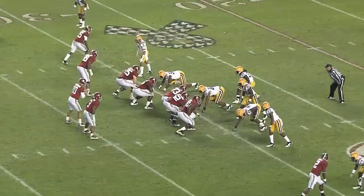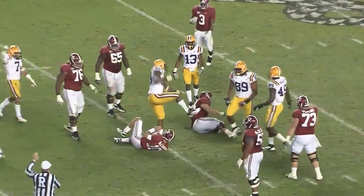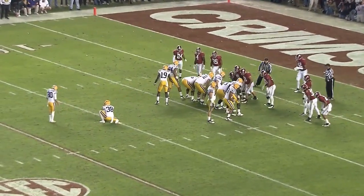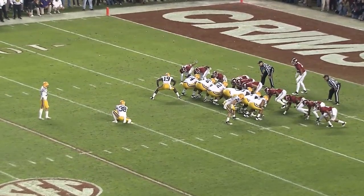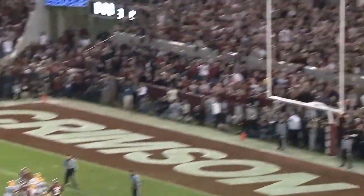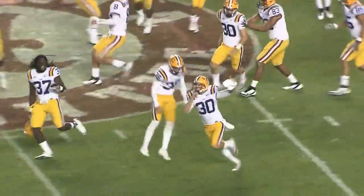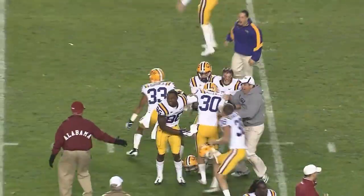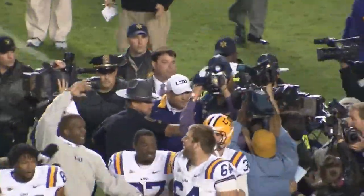Overtime — tied at six. There's the snap. McCarron to throw, being pressured, he's in the pocket and he is going to go down at the 35. A 25-yarder. Alabama will be coming hard for this one. Snap, place, kick — in the air — LSU wins! LSU wins! Alamon with a 25-yard field goal in overtime. The LSU Fighting Tigers prove that they are the number one team in the nation as they have beaten Alabama.